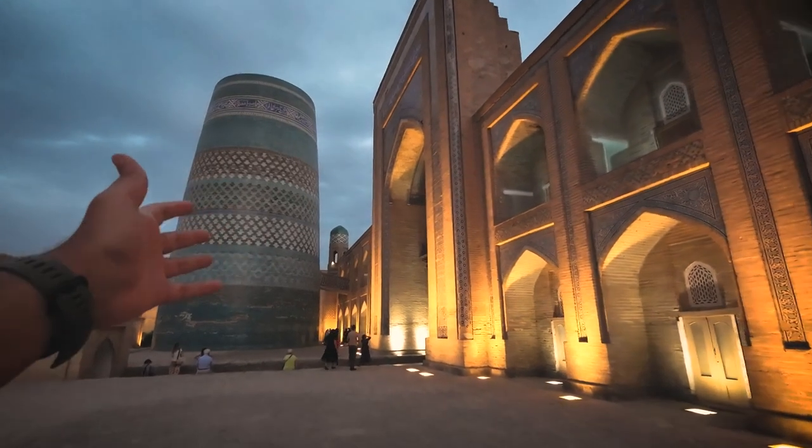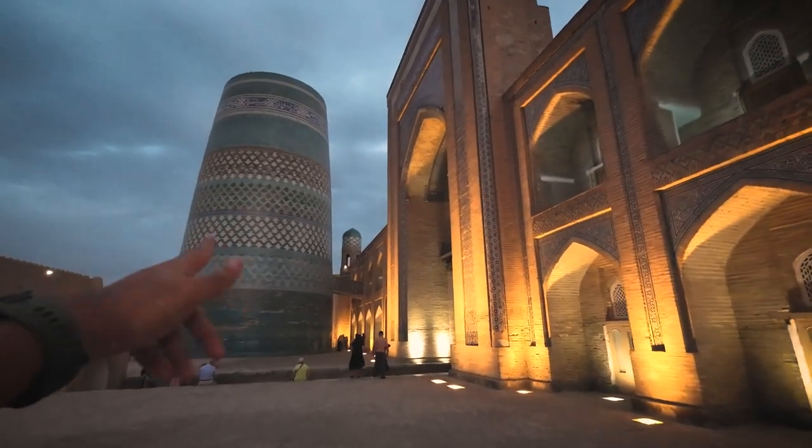And now all the lights have come on. And this again, my friends, is Kalta Minor.